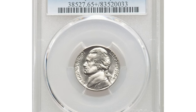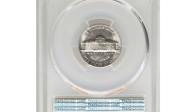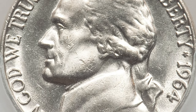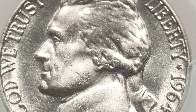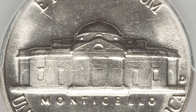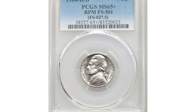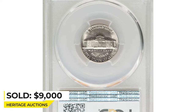This is a 1964-D over D Jefferson nickel — a famous repunched mint mark variety graded mint state 65+ by PCGS. The repunching on the D is plainly visible beneath the loupe on this popular cherry pickers variety. This high-end gem is sharply struck in most areas, save for on the steps where slight softness is seen. A few small marks on Jefferson's cheek limit the grade. Sold for $9,000 at Heritage Auctions.